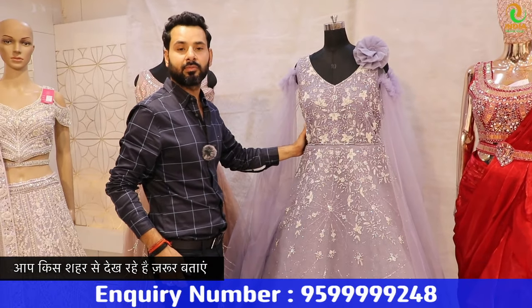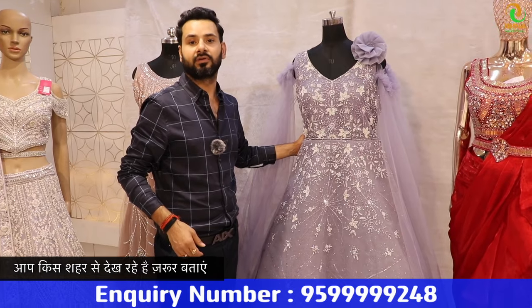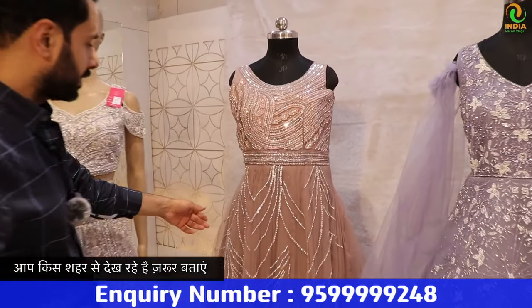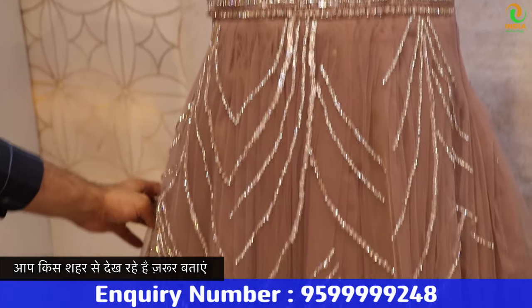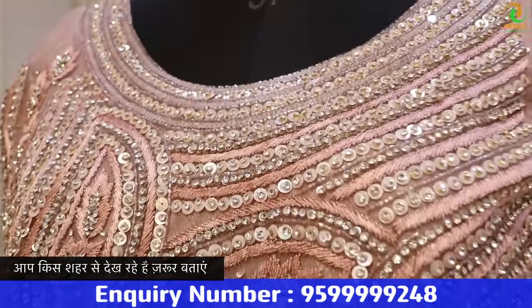This is our new design and its range will be 9495. Next variety — it's a whole handwork. We have made different culture. Look at the whole handwork — it will be done with mirror work and thread. It will be done with the whole handwork.